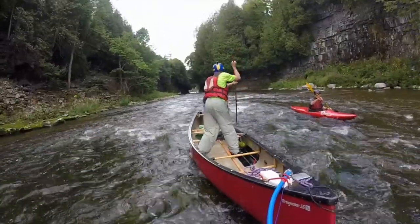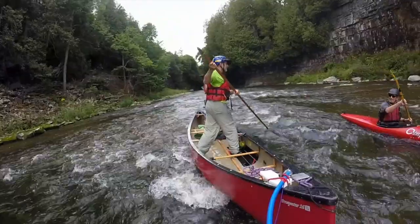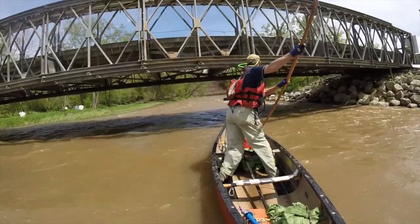There are times when you might just want to slow down to visit with a friend. Other times, you just really want to stop.